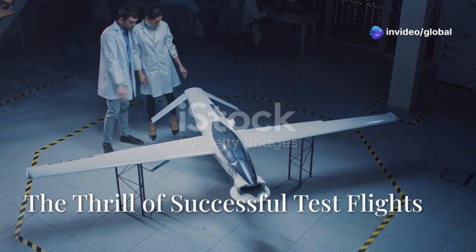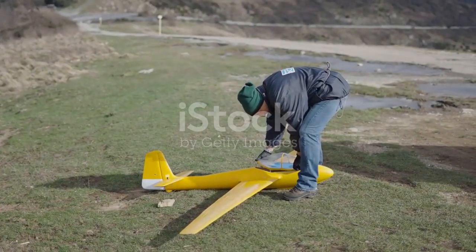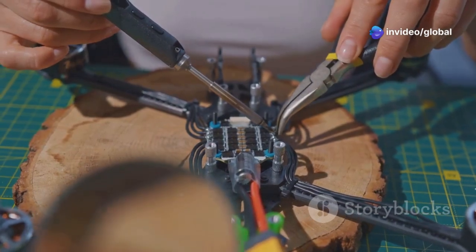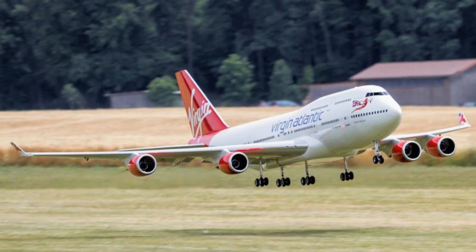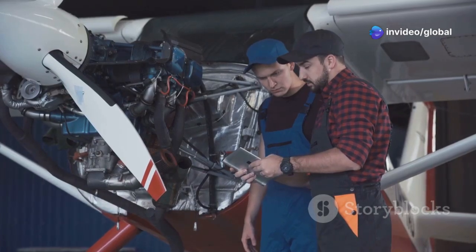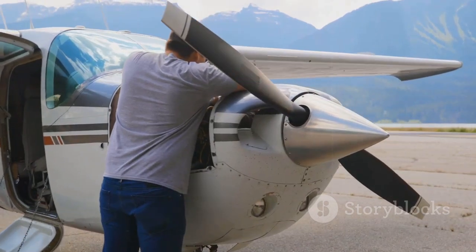With the landing gear issues finally sorted, a new wave of excitement swept through our team. The focus shifted entirely to achieving perfect, successful test flights. The anticipation was even higher now, if that was possible. We had poured so much extra effort into resolving the problems, and now we were eager to see our giant RC Boeing 777X truly take to the air. The workshop was buzzing with renewed energy. We double-checked everything — from the control surfaces to the engine responses — and every pre-flight check was done with meticulous care. We were ready.